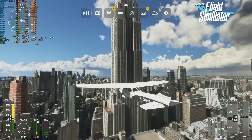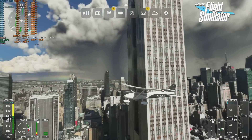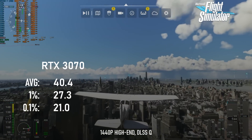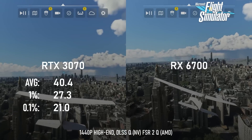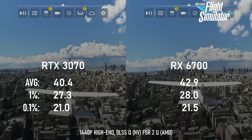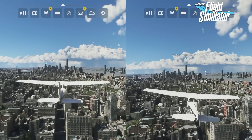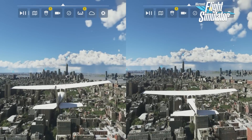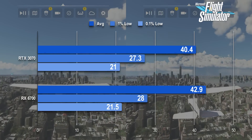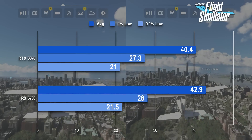Flight Simulator's results were a little disappointing. Both GPUs were CPU-limited, and to a roughly similar extent. The 3070 could manage a 40 FPS average, whereas the RX 6700 only extends that to about 43 FPS. It's possible that this variation is more to do with slight differences in what's being rendered rather than which hardware is doing the rendering. The game is capable of much higher frame rates with other CPUs, so I suspect the driver overhead simply doesn't matter much here.